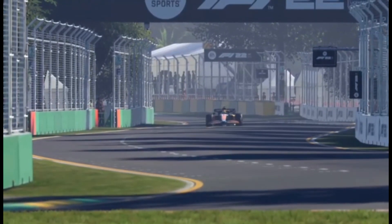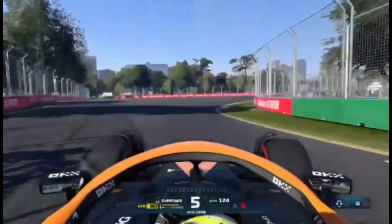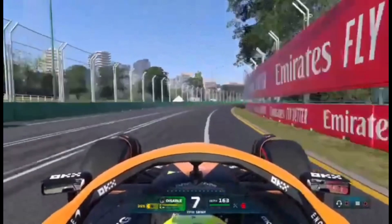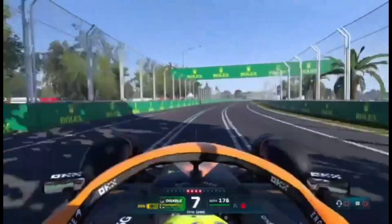Seventh gear now on the run towards turn six, slightly bumpy on the way. Now that long, long straight through Lakeside Drive.